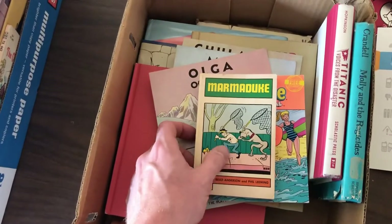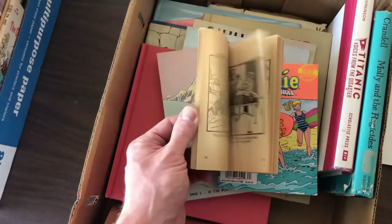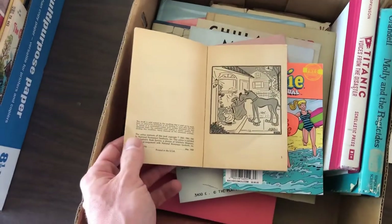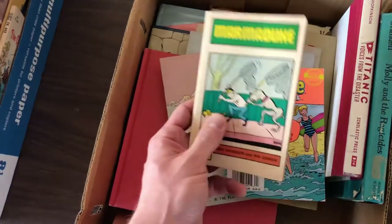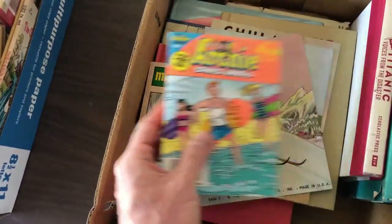This is why I like to go through the kids book area. In addition to finding something like this — I have a whole bunch of these at home — which are these 1969 pocket comic books. This one's Marmaduke, in addition to a bunch of Archie Digest that I have at home.